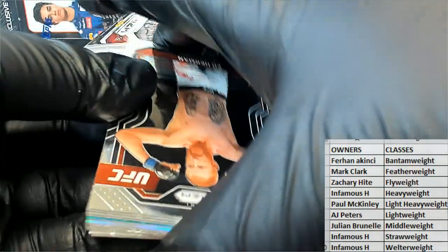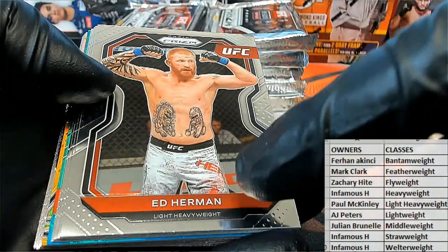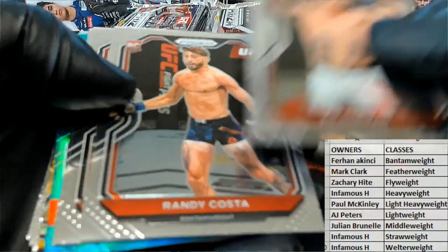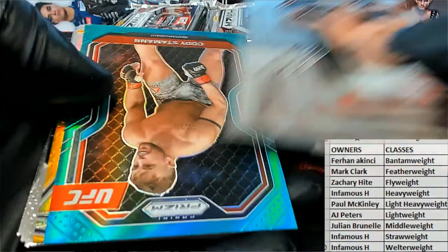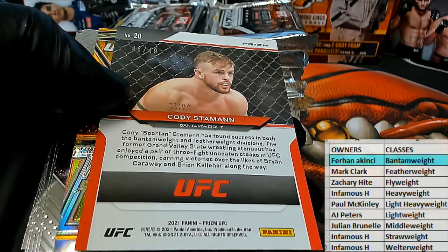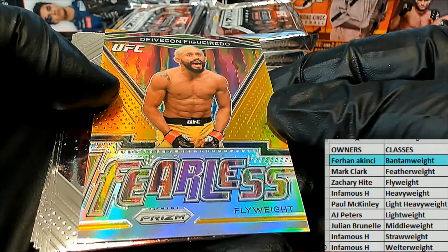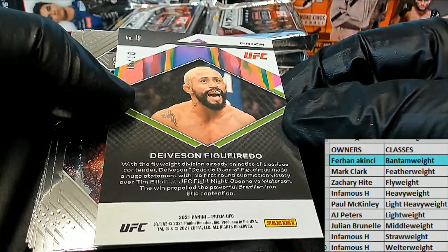Thanks everybody for joining — what a release week for the hobby. Thanks for hanging out, glad we're doing some UFC Prism because this stuff is so great after that Chronicles Football run we did. AJ brought up a good question: any cards — let's say we pull Ed Herman, Fireworks — if the product doesn't list Light Heavyweight, that's still who he goes to. Nice Costa rookie, Rodriguez, Joe Lays on — that's cool. Alright, here we go — Cody Stemming right there, nice Bantamweight green!